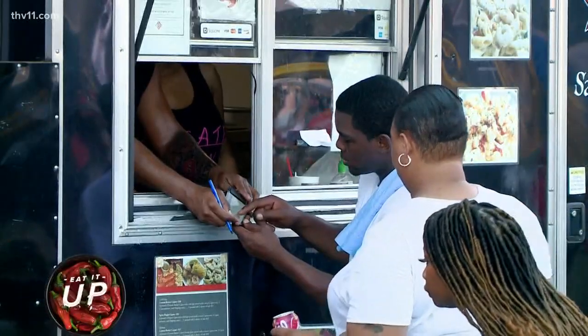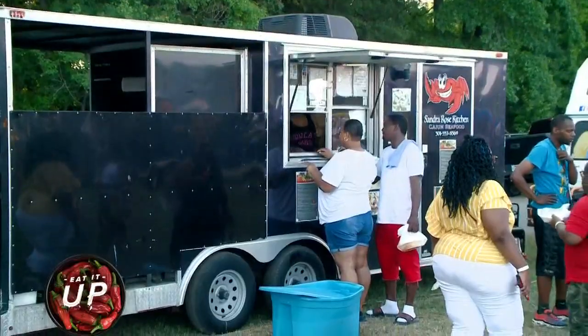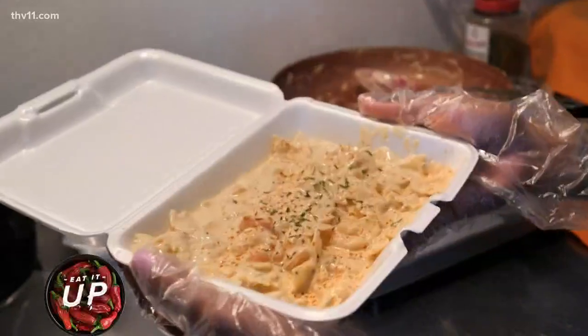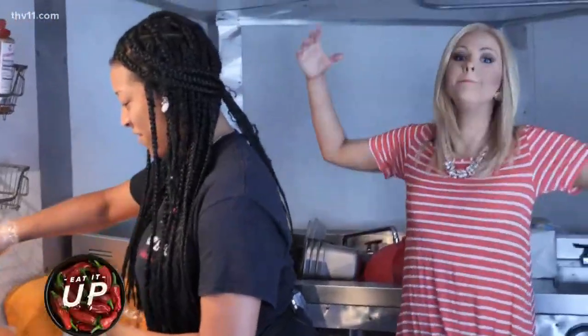When people order, they may have to wait a little minute, but when they get their food, they're so excited because it's hot. And again, this is our shrimp Cajun dish — little kitchen, big meal.